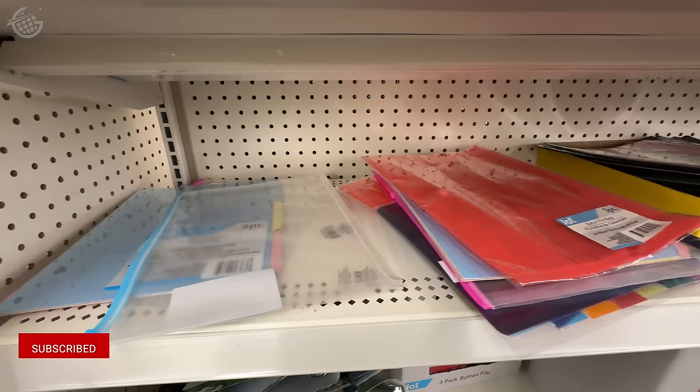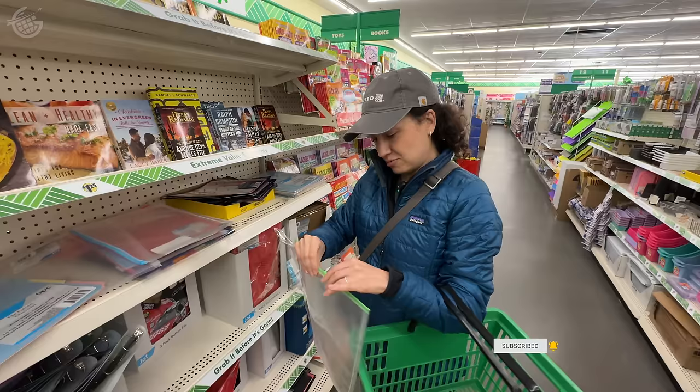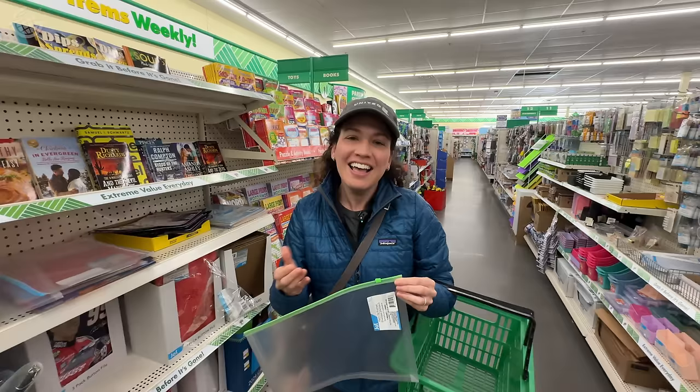Don't pass up the office supplies. I love using these folders to keep track of all of my travel documents for every trip I take. It's nice to stay organized. Let's test it out. I fixed it.